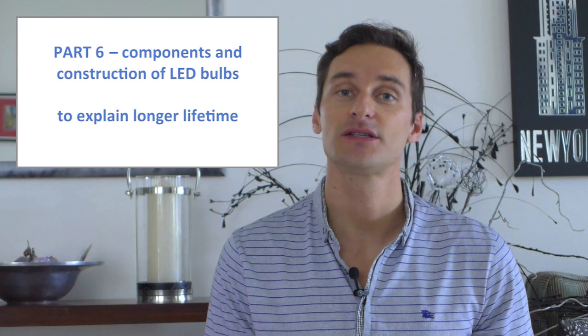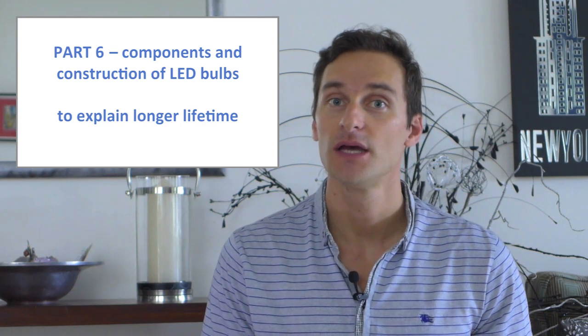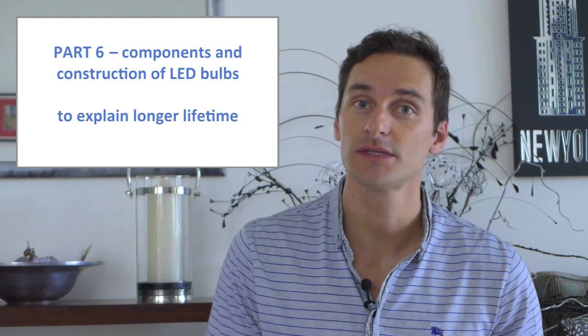In Part 6 we go through the components and construction of LED, CFL, and incandescent bulbs to explain their relative lifetimes, and how a longer lifetime means less frequently buying new bulbs and how that saves time and money. Efficiency and longer lifetime are the two main reasons LED bulbs outperform CFLs and incandescents, but they're not the only two — there are others we can list as well.